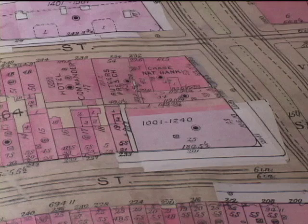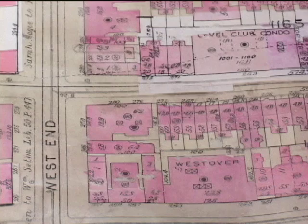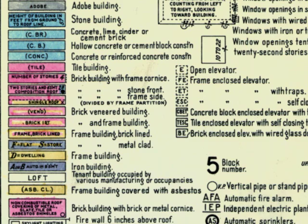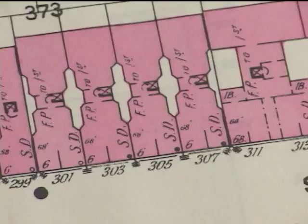They could tell how close the structures were to one another, whether it was a wooden structure, and the nature of the neighborhood. Those things helped them assess at a glance: is this a high-risk area, a high-risk structure? These maps showed everything from what it was made of all the way down to whether there was a chicken coop or even a doghouse behind the structure.